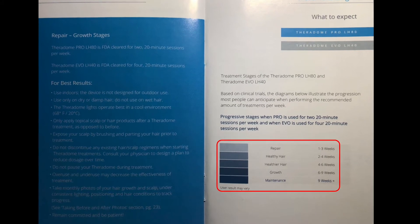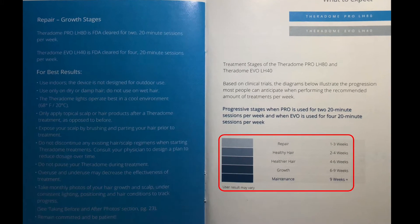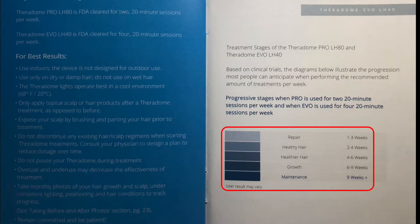What also concerns me is that in the manual they have a treatment stage chart. It says the growth stage is between six to nine weeks, and nine weeks and after is the maintenance stage. I've done this treatment for 11 weeks, so I'm well past the growth stage. That's concerning because if this is all the growth I'm going to get from this product, it would be extremely disappointing and I probably would not recommend it — especially considering it costs $360 plus tax. I'm not going to give up though; I'm still going to continue the treatment and hopefully see more progress in the next four weeks.